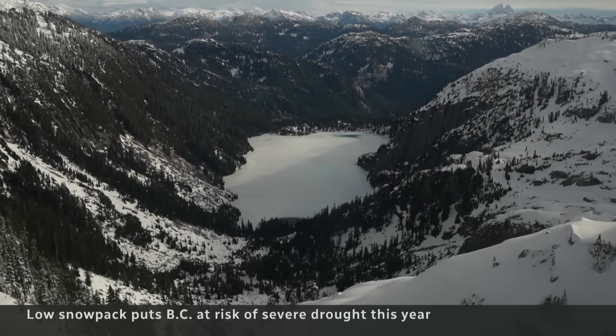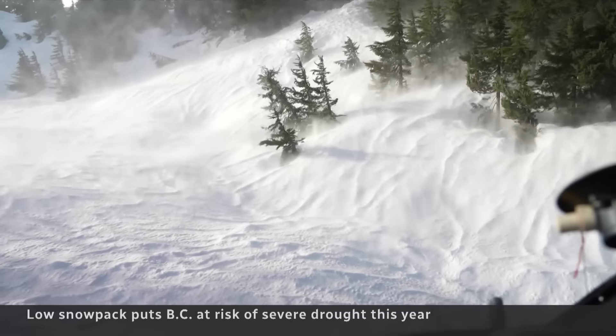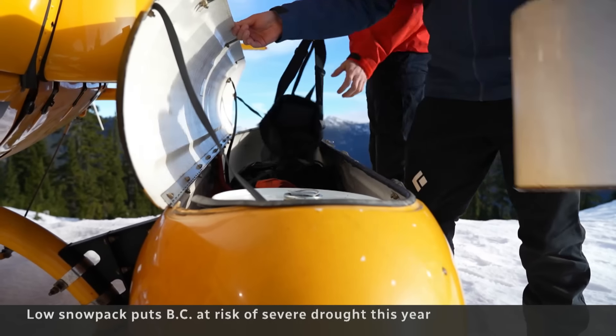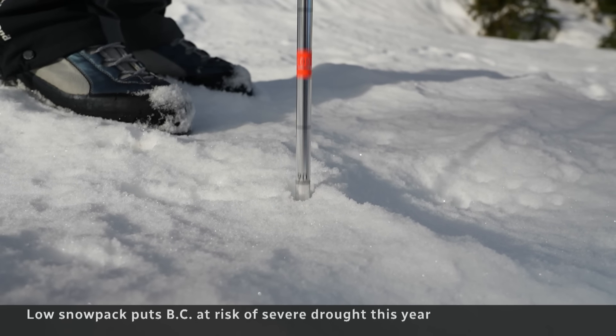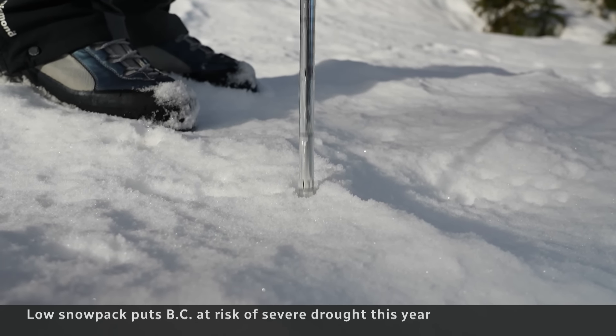Higher in the mountains, the hydrologists find snow. Right now there's about a metre ten — 110 centimetres — about 30% of what we would usually see.